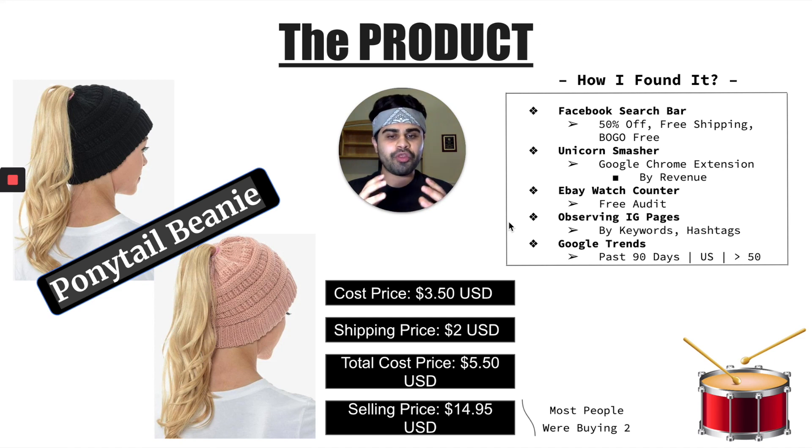The cost price for this product was about $3.50. Shipping price was about $2 — that's when ePacket was much cheaper. At the time of this video we're currently dealing with COVID-19, so ePacket is completely through the roof. Usually ePacket is between $1 to $2.50. The total cost price was about $5.50, and the selling price was about $14.95, so I had about a 3x markup. That's kind of my rule of thumb — I usually look for products I can mark up at least 2.5 to 3x. I noticed most people were buying two, and I was selling about seven or eight different colors of this specific ponytail beanie.